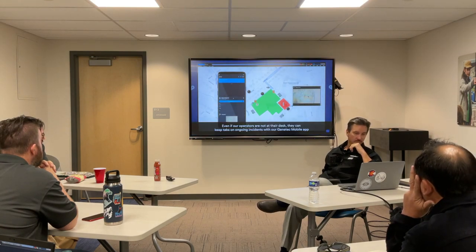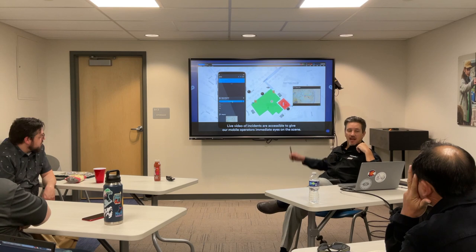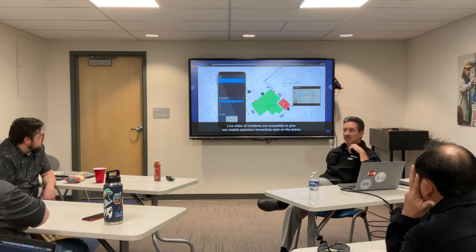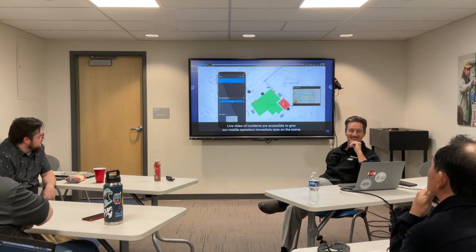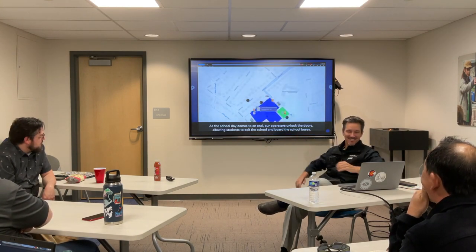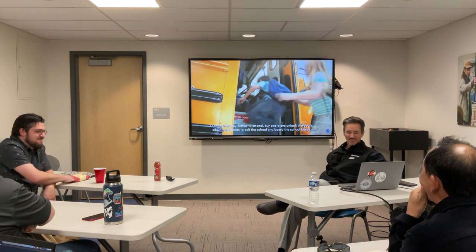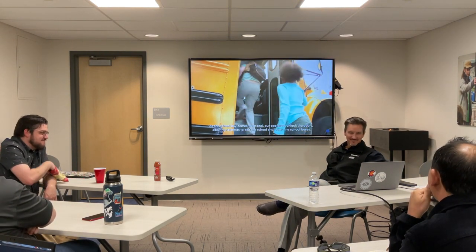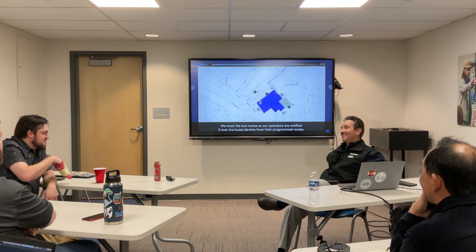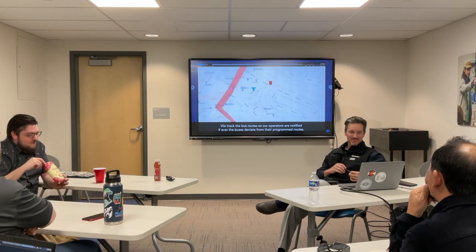Even if our operators are not at their desk, they can keep tabs on ongoing incidents with our Genetec mobile app. As the school day comes to an end, our operators unlock the doors, allowing the students to exit to board the school buses. We track the bus routes so our operators are notified when buses deviate from their programmed routes.